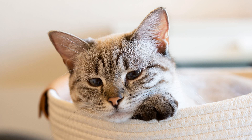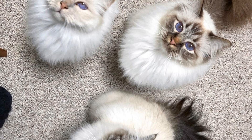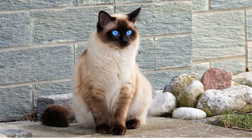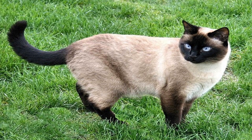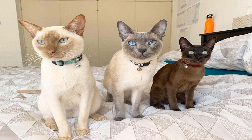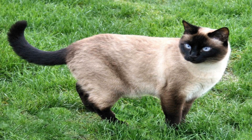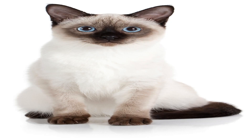Let's unravel the unique coat pattern of Siamese cats, known as color point. Siamese cats are easily recognizable by their striking appearance, with darker coloration in certain areas of their body and lighter coloration in others. This distinct pattern is a result of a temperature-sensitive gene that affects the production of pigment in their fur. The cooler parts of the cat's body, such as the ears, face, paws, and tail, have a darker coloration, while the warmer parts, like the body, have a lighter coloration.